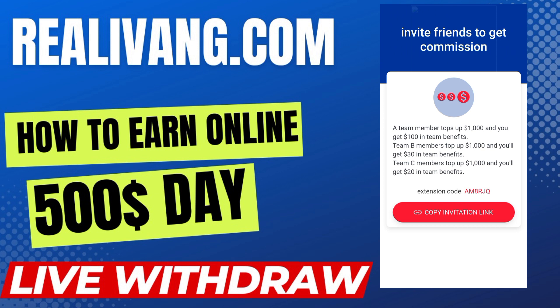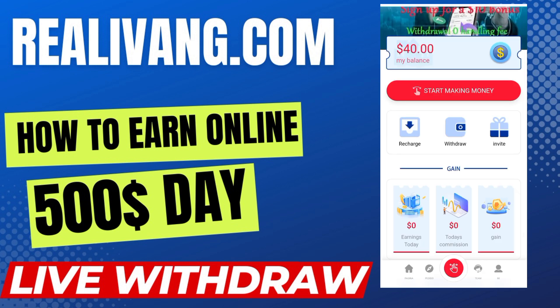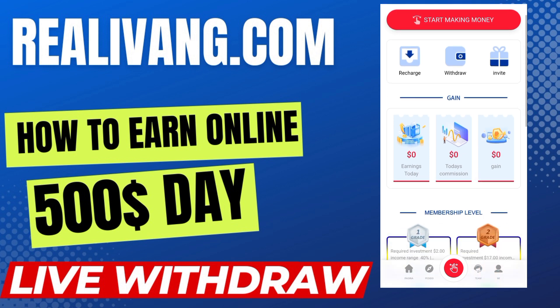You can find your referral code and share it on different social media platforms like Facebook, Twitter, Instagram, WhatsApp, Telegram, and many more. If your friends and family members join using your invitation code, you will get extra bonuses and commissions. Just copy the invitation link and share it to your friends and family members to get commission and extra bonuses.